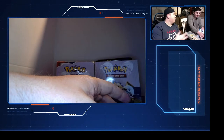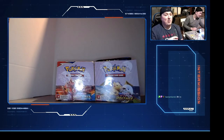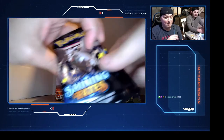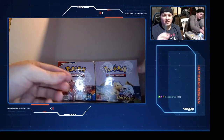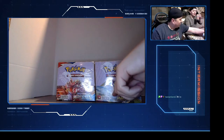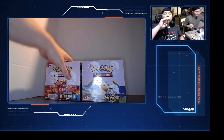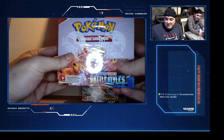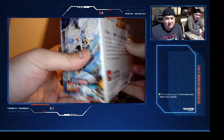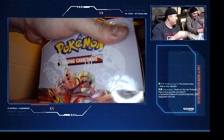We got absolutely nothing from those. Back in my day of Pokemon cards there was no reverse hollows - you got a holographic Charizard first edition, you were a happy man. Which one are we doing next? Battle Styles - we're saving the one with Pikachu on the front for last, because when I get my V Max Pikachu I'm keeping it.